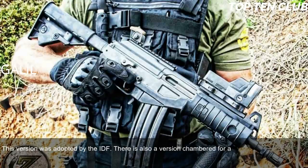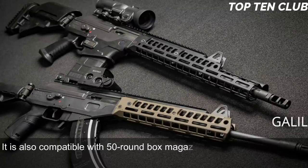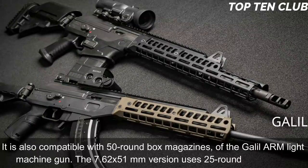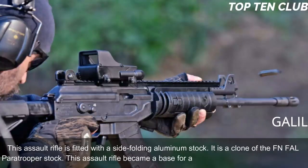There is also a version chambered for standard NATO 7.62x51mm ammunition. The standard 5.56x45mm version is fed from 35-round magazines and is also compatible with 50-round box magazines of the Galil ARM light machine gun. The 7.62x51mm version uses 25-round magazines. This assault rifle is fitted with a side-folding aluminum stock — a clone of the FN FAL paratrooper stock. The Galil became the base for a whole family of infantry weapons.